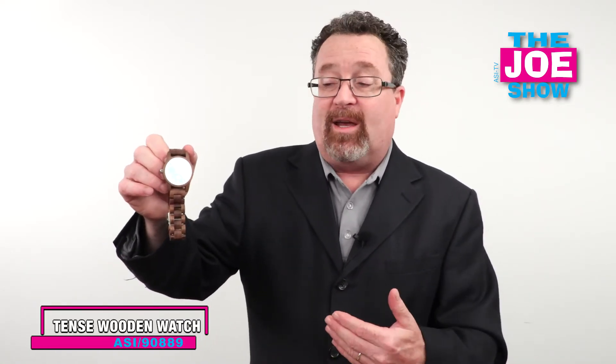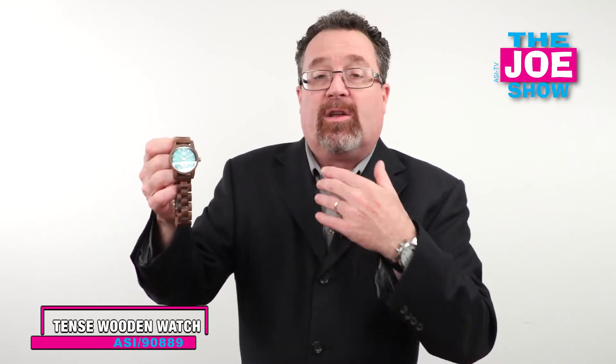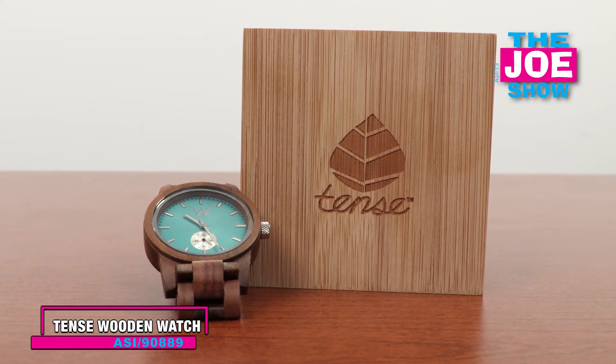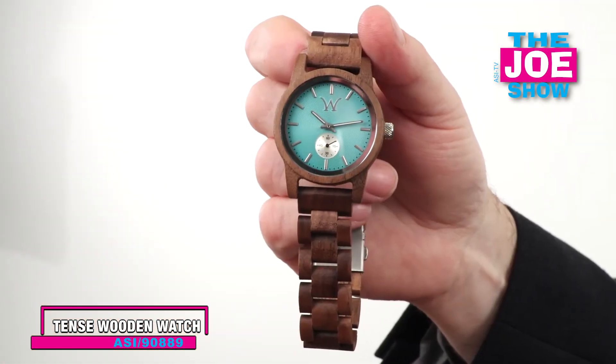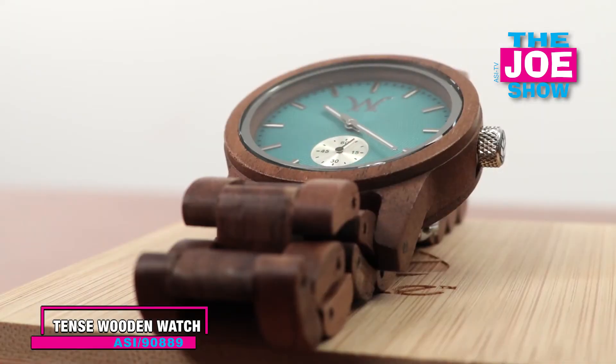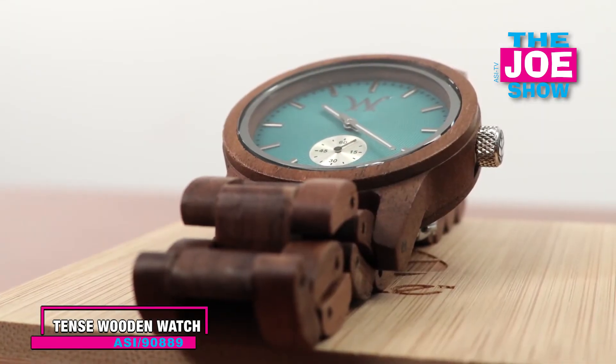I'm going to show you this next product here. It's a wooden watch, actually made from reclaimed wood. You'll see we've got your traditional dial there, a date dial, and a second hand. You can adjust this wrist strap. It makes a great gift, especially for a company that's eco-friendly and eco-minded and wants to give something that's good for the environment. The reclaimed wood gives it that eco feel.